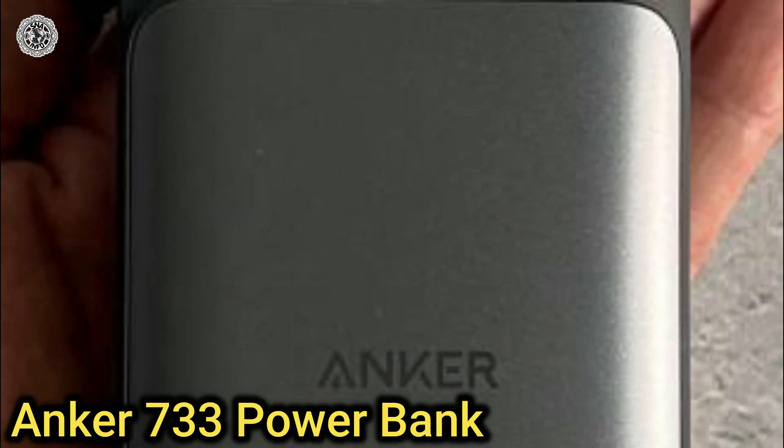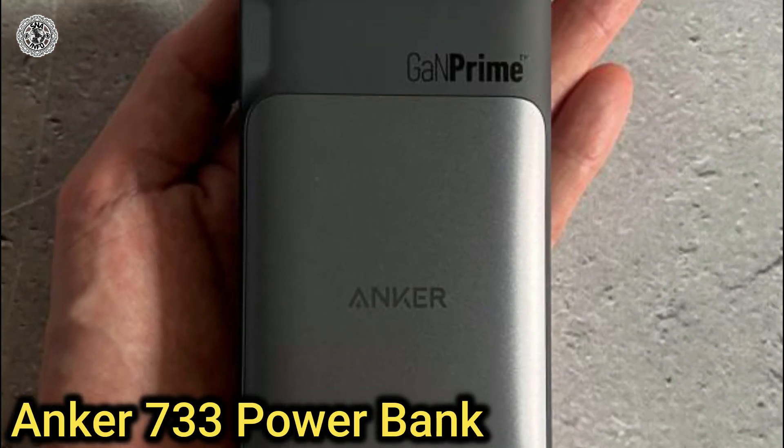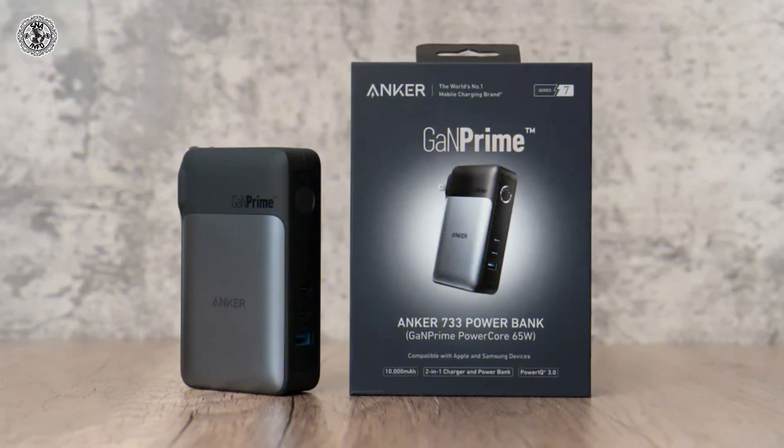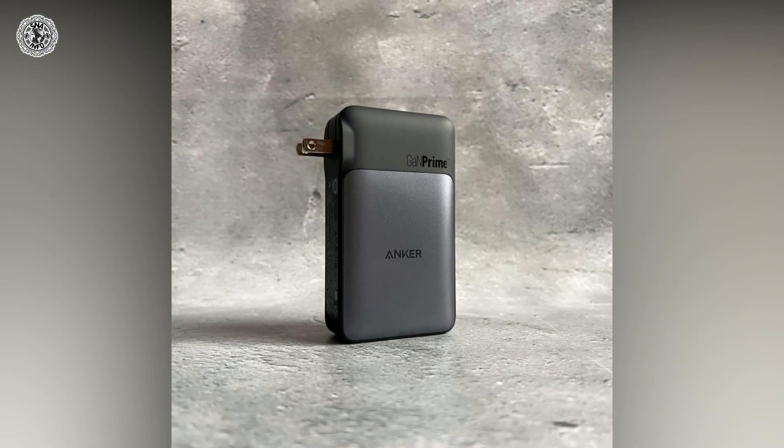Fifth is Anker 733 Power Bank. Thanks to gallium nitride technology, chargers have been getting more powerful while shrinking at the same time. It combines a 65W charger with a 10,000 mAh portable battery and is part of the new GaN Prime line.